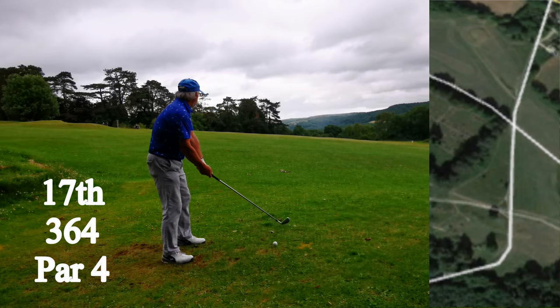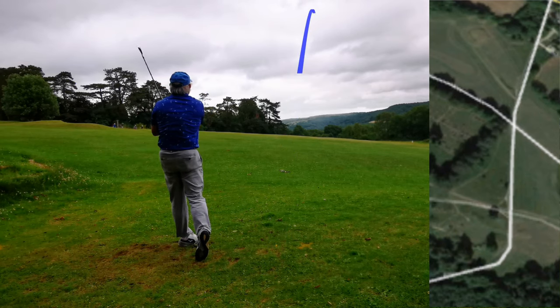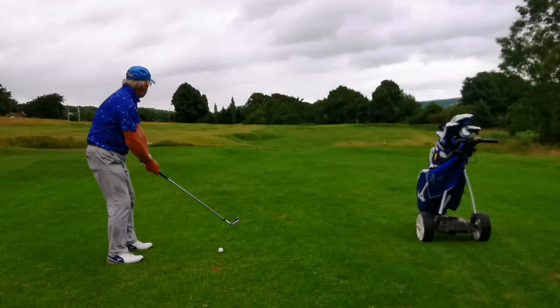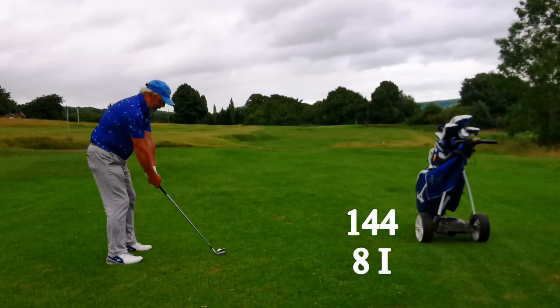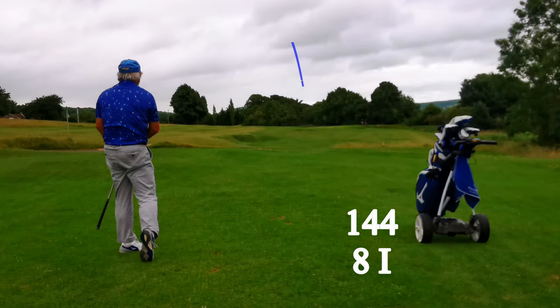Hole 17. Now it looks wide enough but actually it gets very narrow in the driving area, so it's just a four iron and let it run down the hill, and then it crosses the road and goes on to that flat bit. That leaves me about 144, so there isn't really much point in taking the driver and challenging the corner of the cemetery — you'll be dead and buried over there.